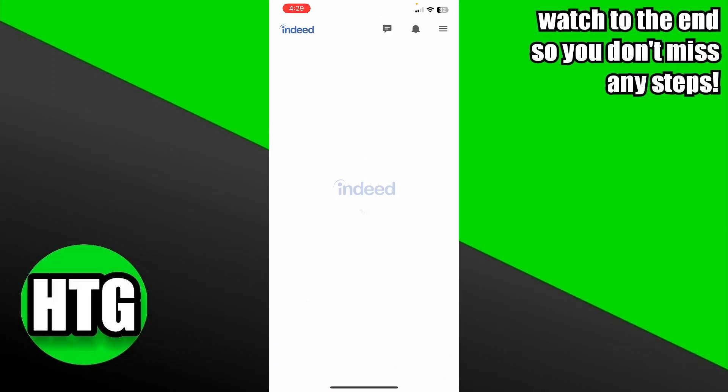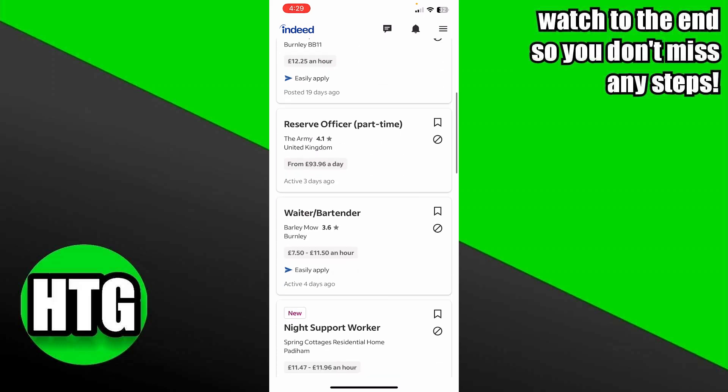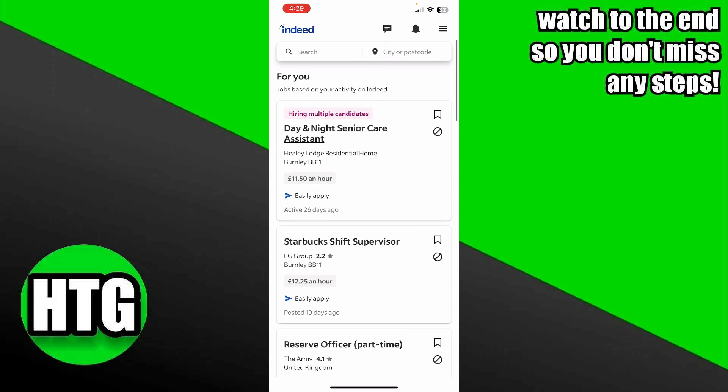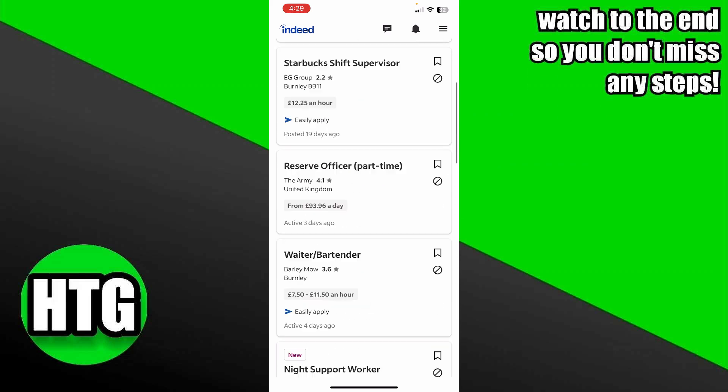In order to do that, we will open up the Indeed app. Once the Indeed app is opened, you simply log into your account. If you don't have one, just create a new account. Once your account is created, you will be able to see all of the posted jobs.